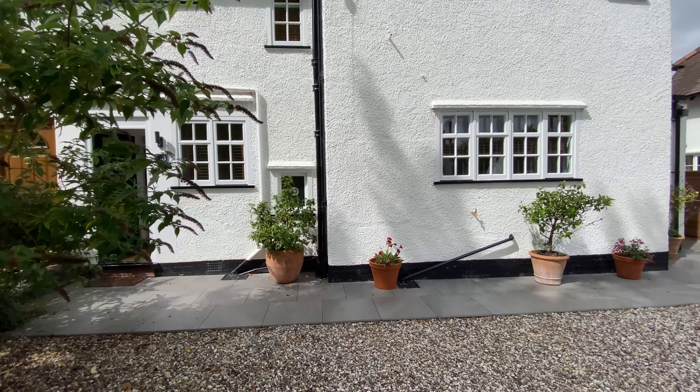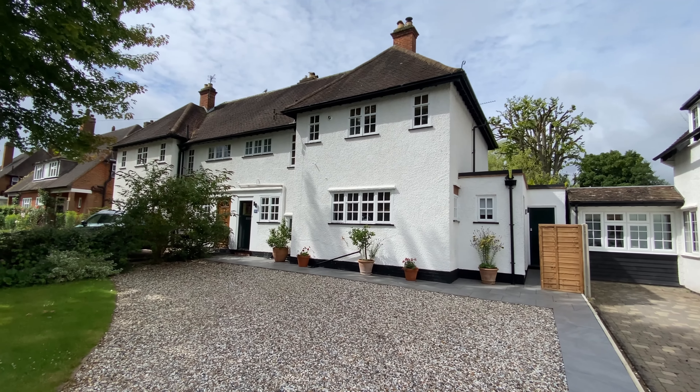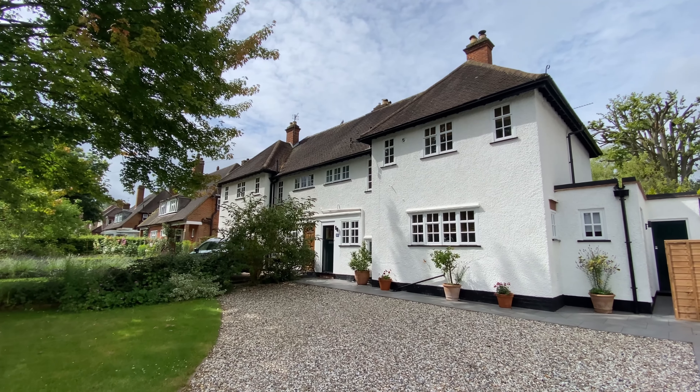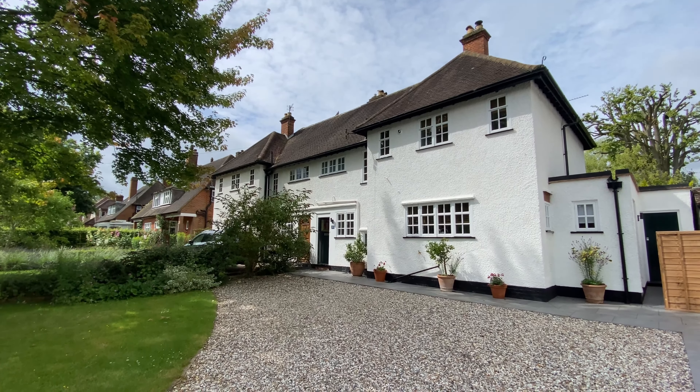I'll run through the accommodation here for you. Downstairs they have a very nice sized lounge, sitting room, and dining room which still has that nice and cosy feel about it. They have a kitchen breakfast room which leads on to a utility space and a downstairs cloakroom. Upstairs, three double bedrooms, a freshly modernised shower room, bathroom, and a really nice sized family-friendly rear garden.